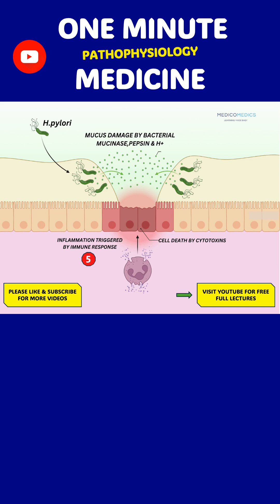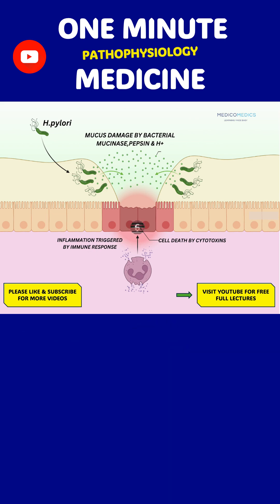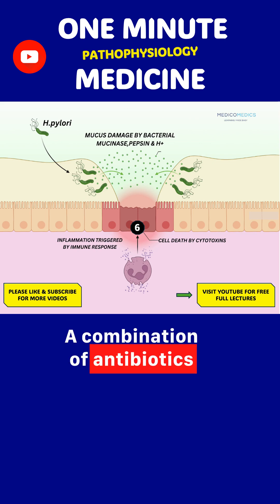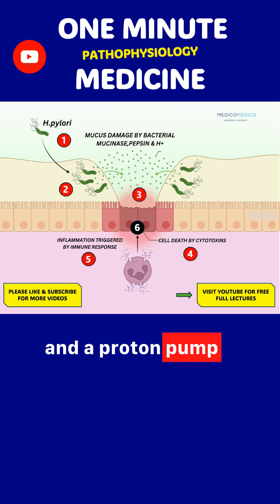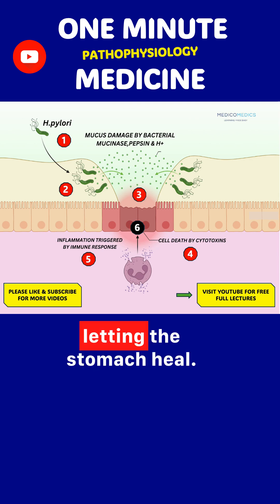The result? Mucosal injury, pain, and long-term risk of ulcers or gastric cancer. Treatment? A combination of antibiotics and a proton pump inhibitor to kill the bacteria and reduce acid, letting the stomach heal.